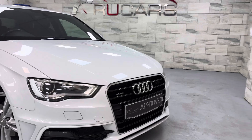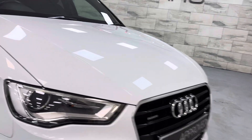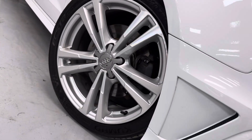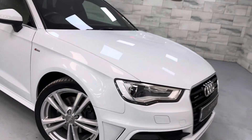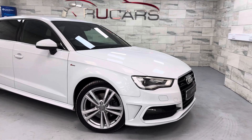It's got a full service history — cam belt was done at 52-53,000 miles. It's got these Xenon lights and the 18-inch alloys, which are all in really nice condition. Just look at it — there is barely a mark on it.